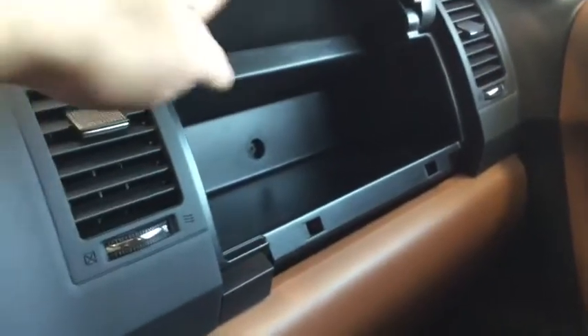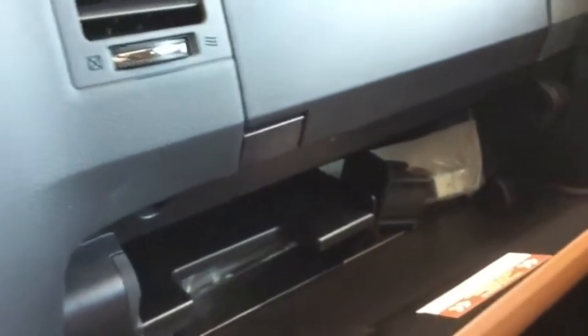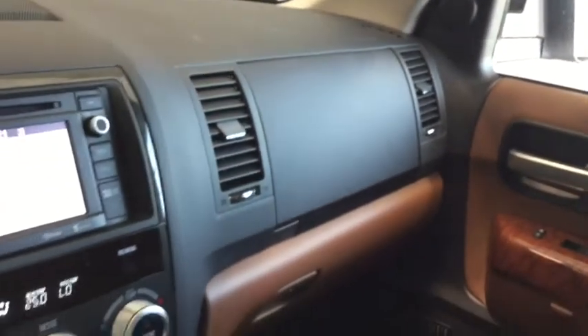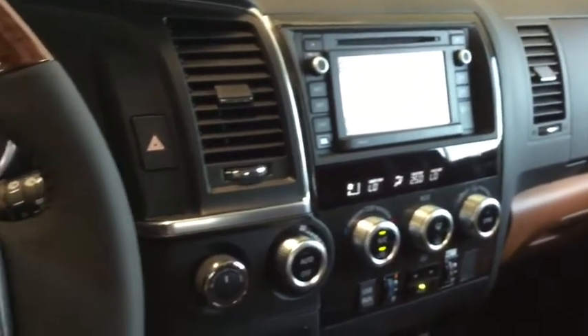You have your 12-volt DC charger to charge that iPad and keep it close by. Taking a look at more additional storage at the front, you have that upper glove box as well as your locked glove box below with all the manuals you'll need to know everything about your Sequoia — and that lock to keep everything nice and protected. Plenty of functionality and stunning style built right into your Sequoia.